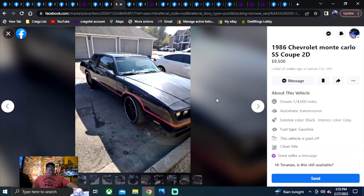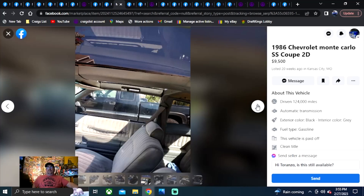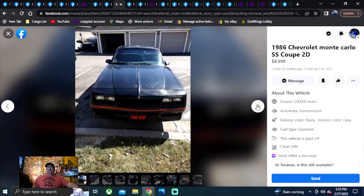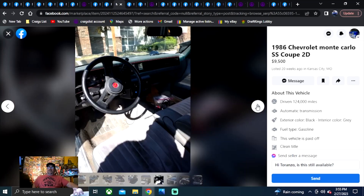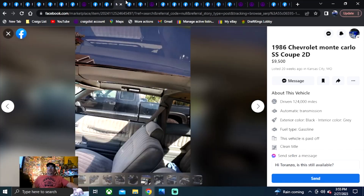1986 Monte Carlo SS Coupe, $9,500, listed 20 weeks ago in Kansas City, Missouri. It's a T-top. It's been on here a long time — 20 weeks and he hasn't been able to sell it. Maybe T-tops don't bring the value that people think they do.